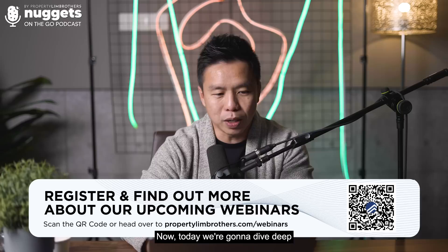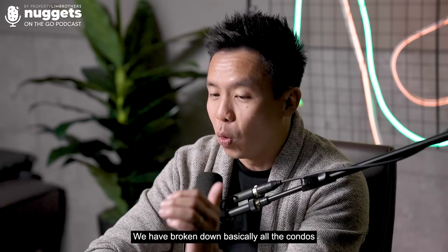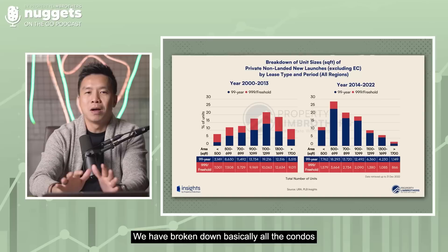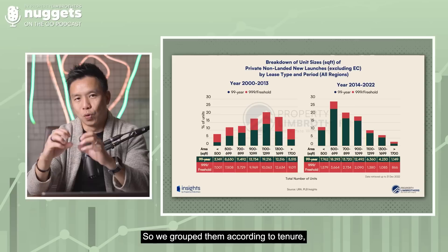Today we want to dive deep into the topic I touched on briefly during the landed webinar, and I'm going to showcase some brand new charts fresh from our PLB research team. We have broken down all the condos and apartments created in the last 23 years, segregated them by bedroom types, and then done a third segregation into freehold versus 99 years. We grouped them according to tenor — freehold and triple nine are shown in red, while the blue bars represent 99-year properties — in terms of creation year from 2013 to 2022.